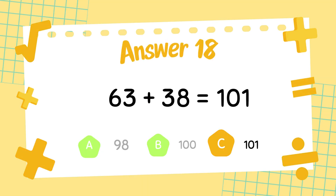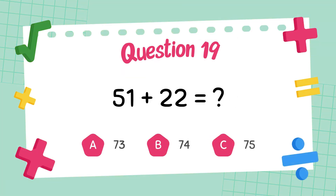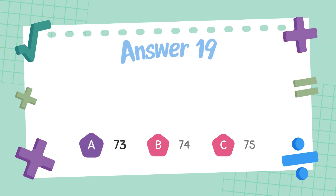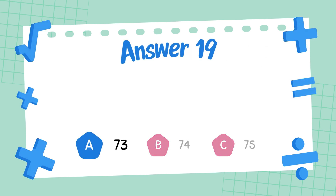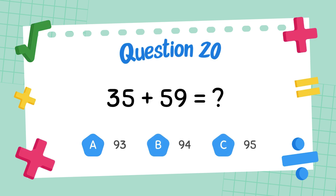The answer is 101. What is 51 plus 22? The answer is 73. What is 35 plus 59?